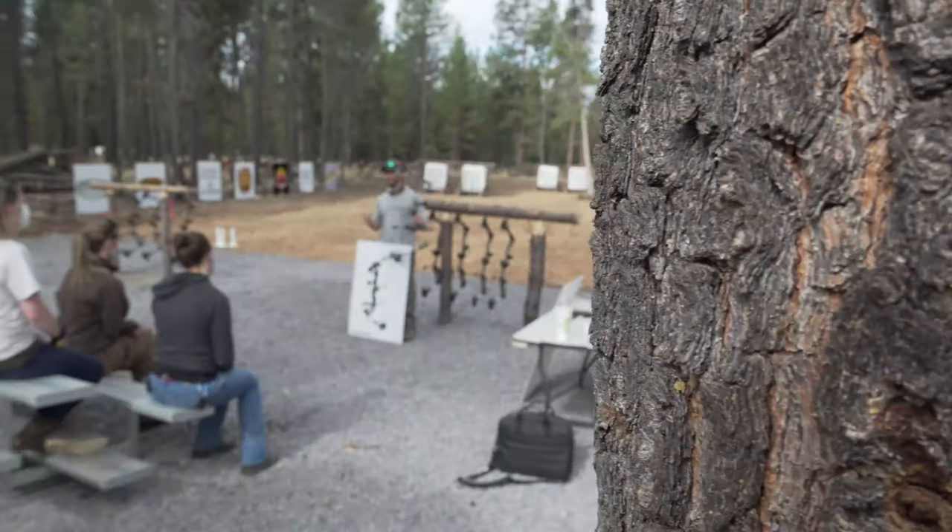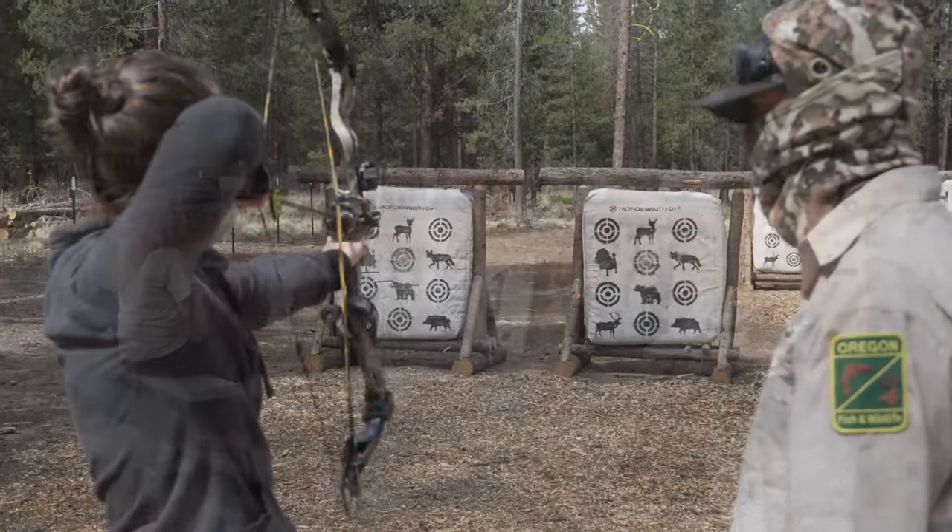Hi, I'm Andy Hamilton. I'm a hunter recruitment specialist for Department of Fish and Wildlife, down here in La Pine at the Three Rivers Archery Club.